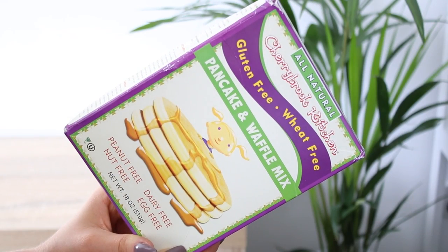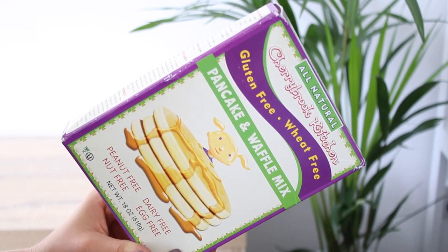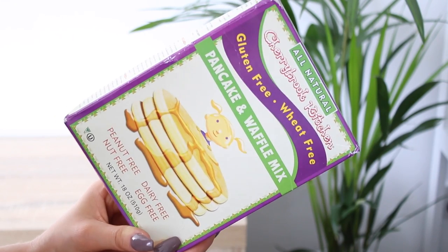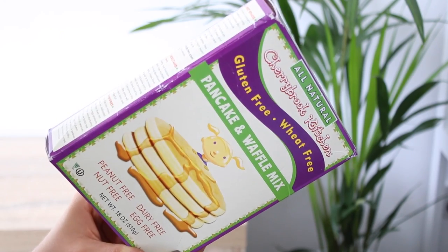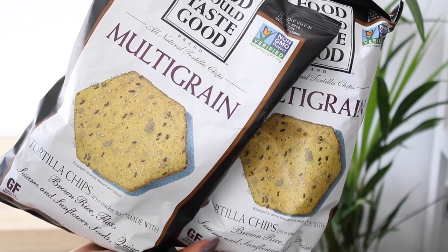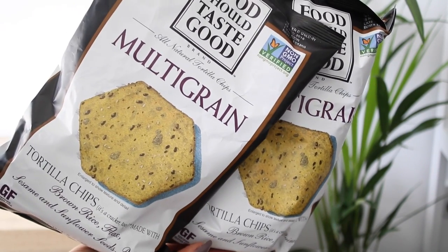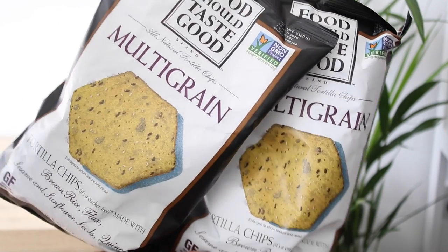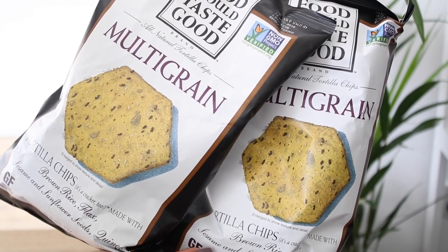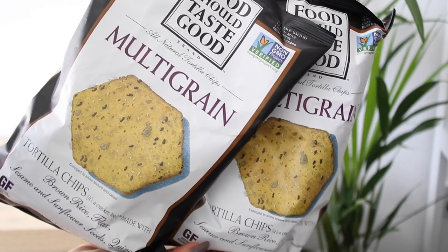The first thing in the haul is this Cherry Brook Kitchen gluten-free, wheat-free, pancake and waffle mix. It's also peanut-free, dairy-free, and nut-free, so it suits a wide range of people. Next I have two bags of Food Should Taste Good multigrain all-natural tortilla chips — really great for nachos or dipping into salsa. I'll have everything listed in the description with links to everything on the iHerb website as well.